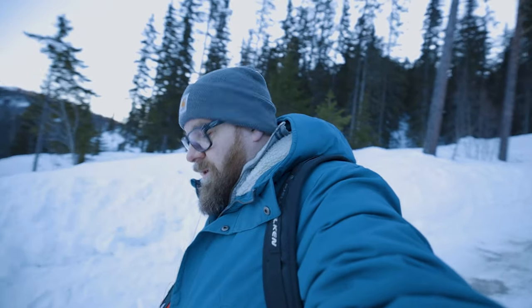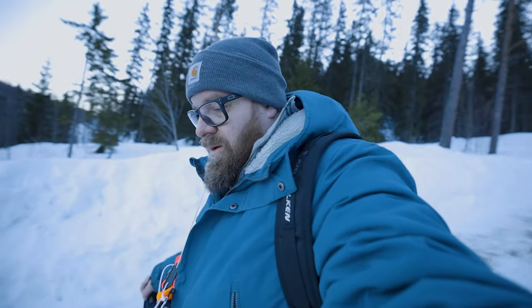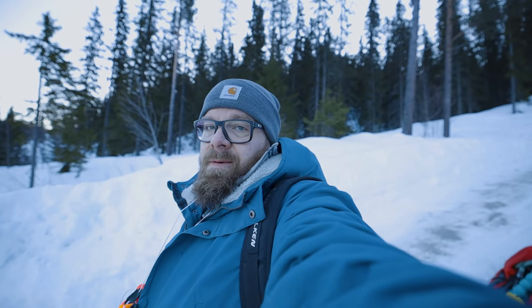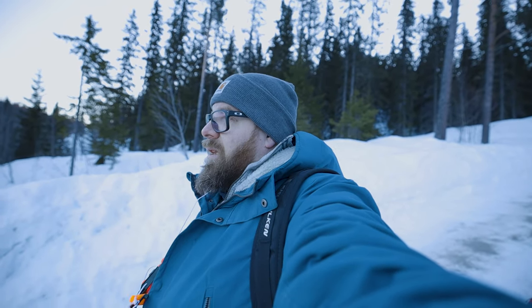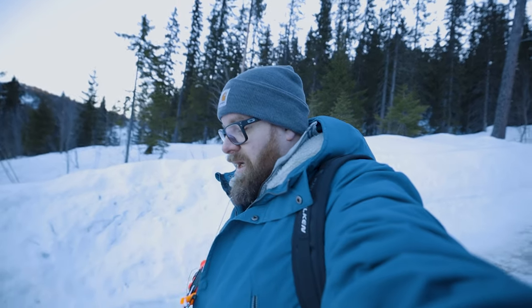Hi guys, we are off with another ice fishing trip. It's super slippery here so I have to be really careful walking, but come on and see if we can catch anyone. It's a lot of people on the ice today, so it's going to be exciting to see if there's going to be any good catch.